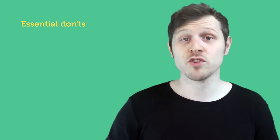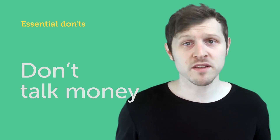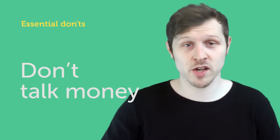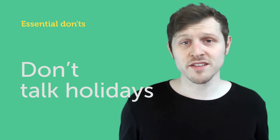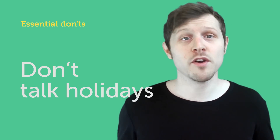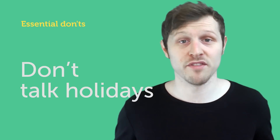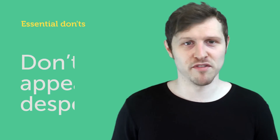Next tip: don't talk about money. Only talk about money if they bring it up first. If you bring up the subject of money it will come across like you're more interested in getting paid than focusing on producing great work, and will come across unprofessional. Next tip: don't talk about holiday. This is the same reason as why you should not talk about money — unless of course they bring it up first. An interviewer will want someone who is passionate about their craft, motivated, and focused. Talking about holiday before you even have the job will come across unprofessional.